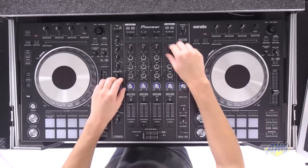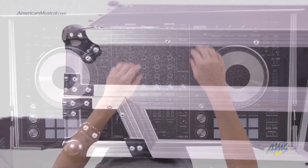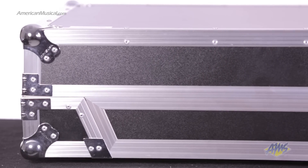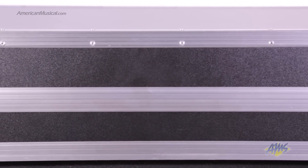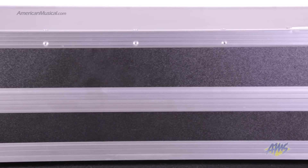Odyssey's FlightZone case is not just a travel case — it doubles as a performance-ready platform for the on-the-go DJ. The interior is packed with high-density bevel foam, which is ergonomically angled upward, bringing your gear closer to your fingertips.